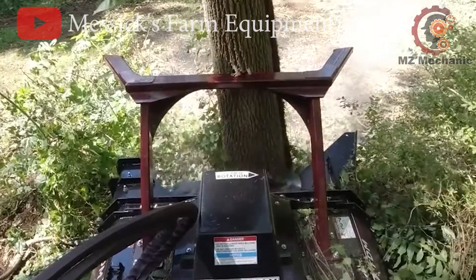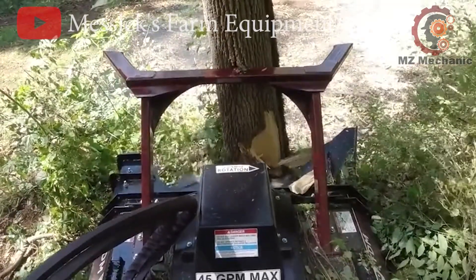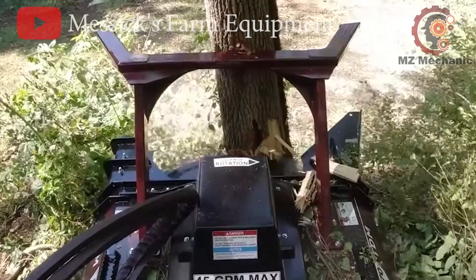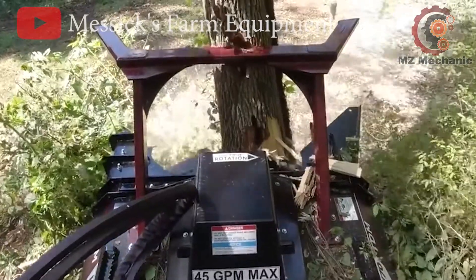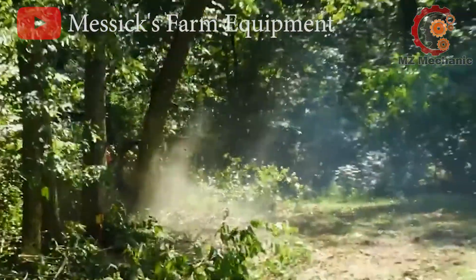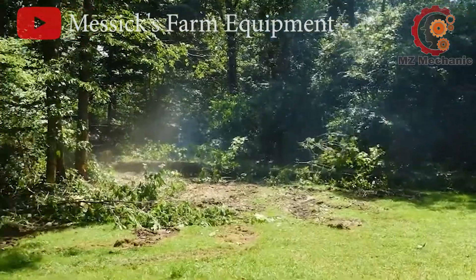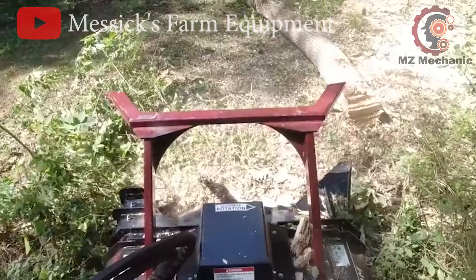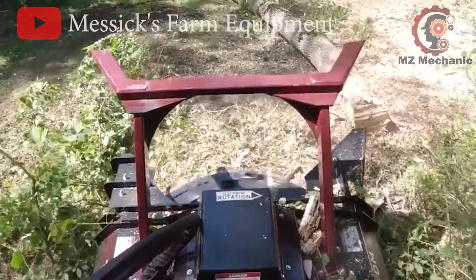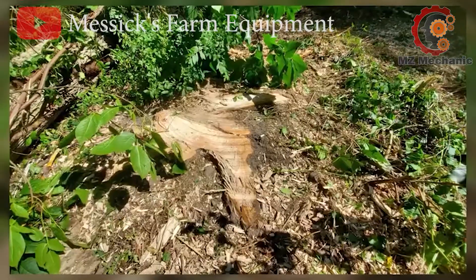Picture this: with a whirlwind of blades and brute power turning wide wood into neatly mulched material. Whether you are clearing land or making way for a new project, the V70 Disc Mulcher is the tree terminator you need. It's like the superhero of the forestry world, making tree mulching look easy and leaving a trail of mulch in its wake. So if you've got some arboreal adversaries to deal with, the Virnig V70 is your trusty sidekick.